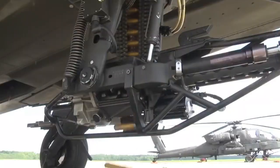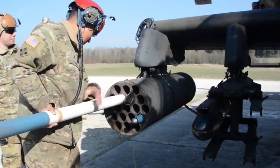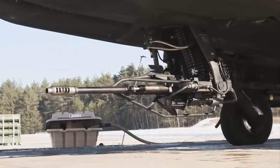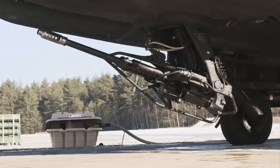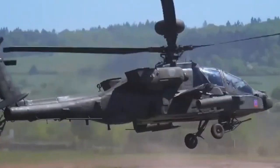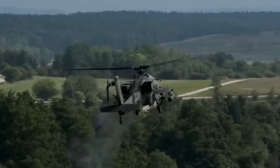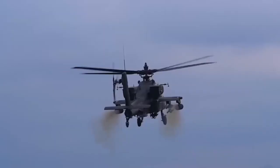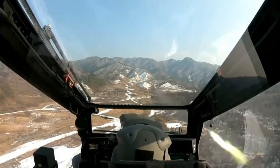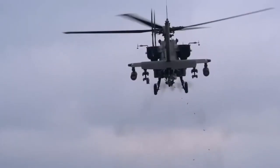Instead of being a traditional mounted weapon, it is an independent integral system at the front of the helicopter's fuselage. It is fed by an ammunition drum located under the cockpit on the underframe. The helicopter turret allows a wide range of maneuvers to aim and fire at targets, designed not only for high accuracy but also for effectiveness against a variety of targets. It can be controlled by a monocle mounted on the Apache pilot's helmet.